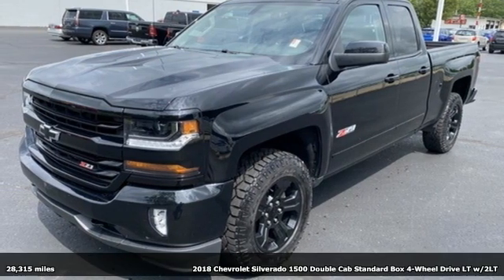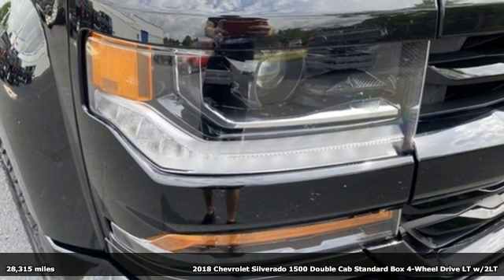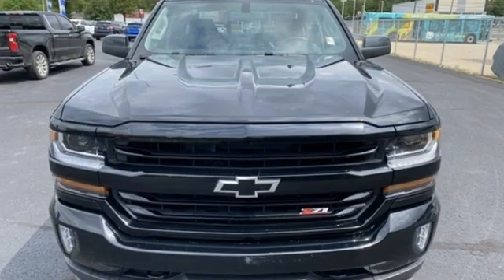It's a 2018 Chevrolet Silverado 1500. Equal parts suave and stout, this multi-tasking Silverado is a powerful personality. And get ready for an impressive combination of features.